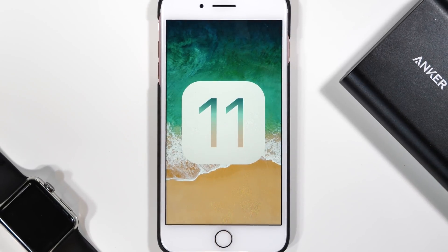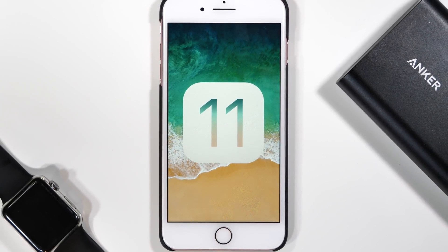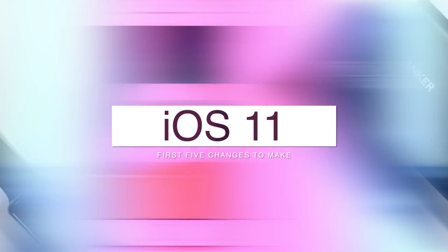Hey guys, it's Jeff and iOS 11 is set to be released this week, so here are the 5 things I'd do when setting up your phone with iOS 11.